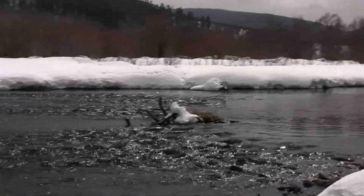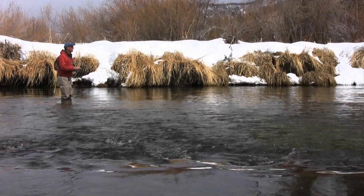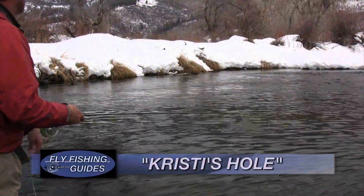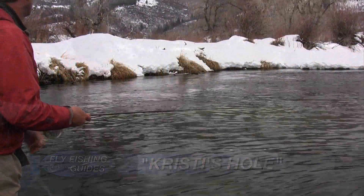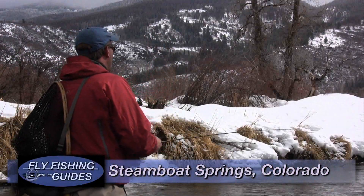Thank you for joining us today on Fly Fishing with the Guides. Your host, Steve Henderson, is fishing in a beautiful private section of the Yampa River as it meanders through the Yampa Valley. This is one of the original homestead ranches in the valley, and it's only about 15 minutes from the shop. So let's kick back and watch Steve fish beautiful Christie's hole.